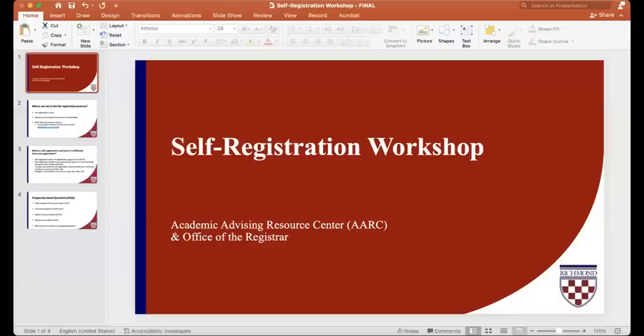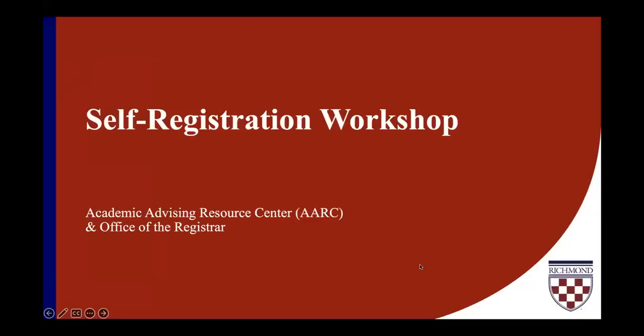Great, hello all, welcome. We're going to get started. So again, welcome to our self-registration workshop. What we wanted to do was provide an overview of the self-registration process, demonstrate how to self-register, and answer any questions that you may have.